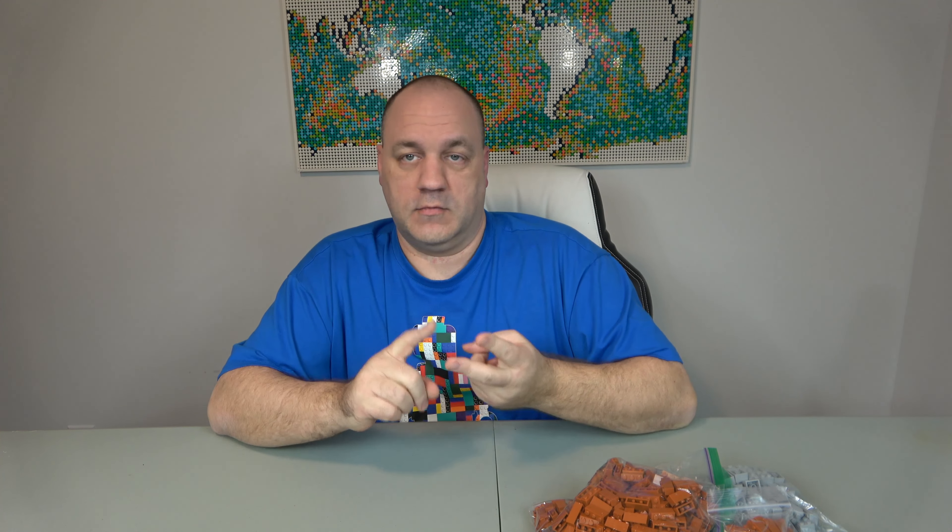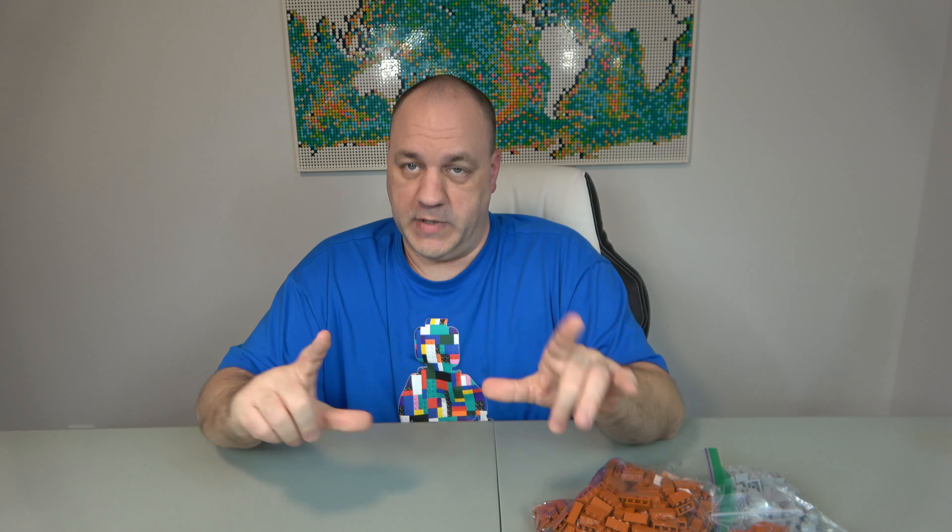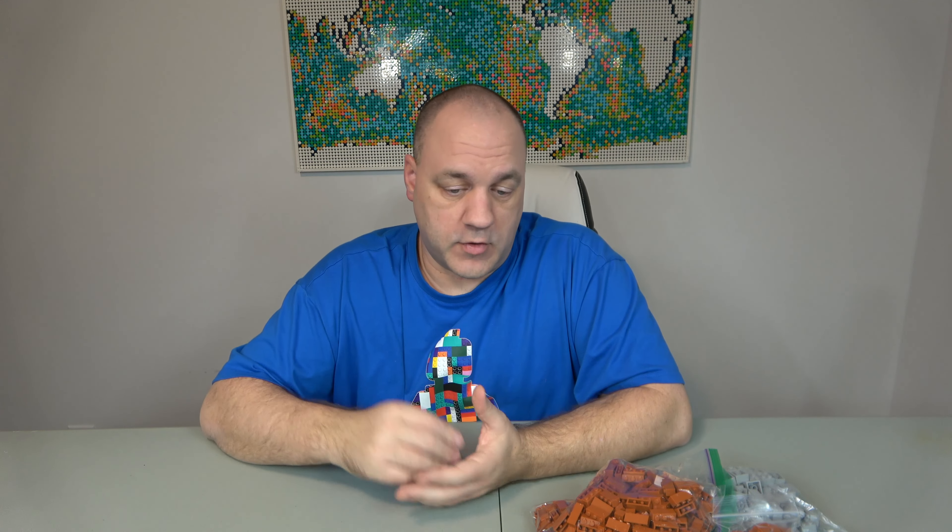If you want to support the channel, there are several ways: like, subscribe, comment, turn on notifications, watch old videos, make a PayPal donation, or share a link to this channel — be my marketing department, because I can't afford one. You can also head over to BrickLink; I have a store called Chip Off the Old Block — link is in the description. We usually ship within 24 business hours, 99% of the time never past one business day.